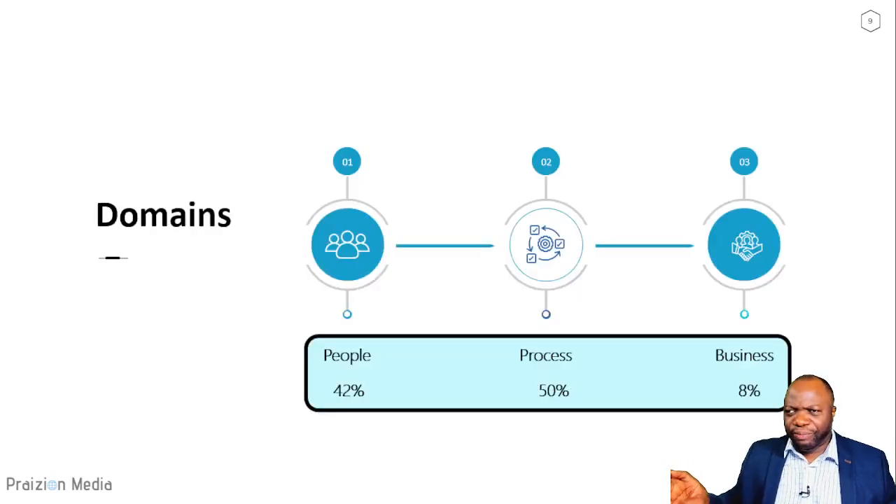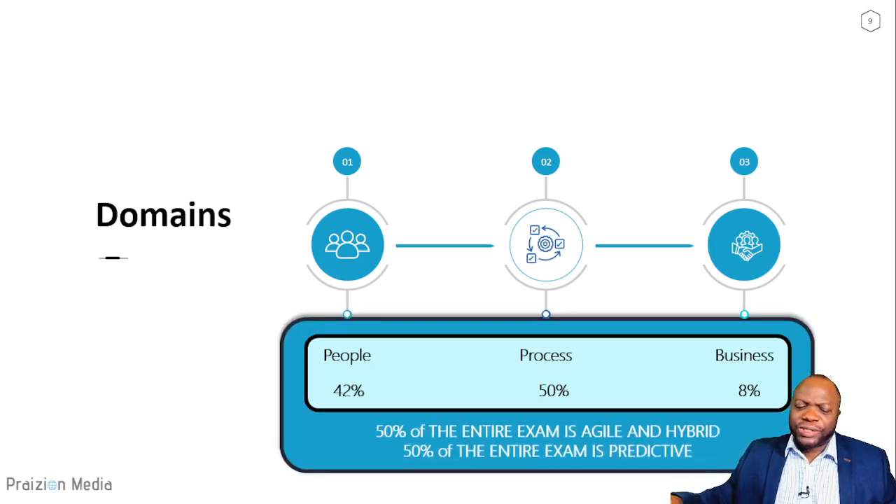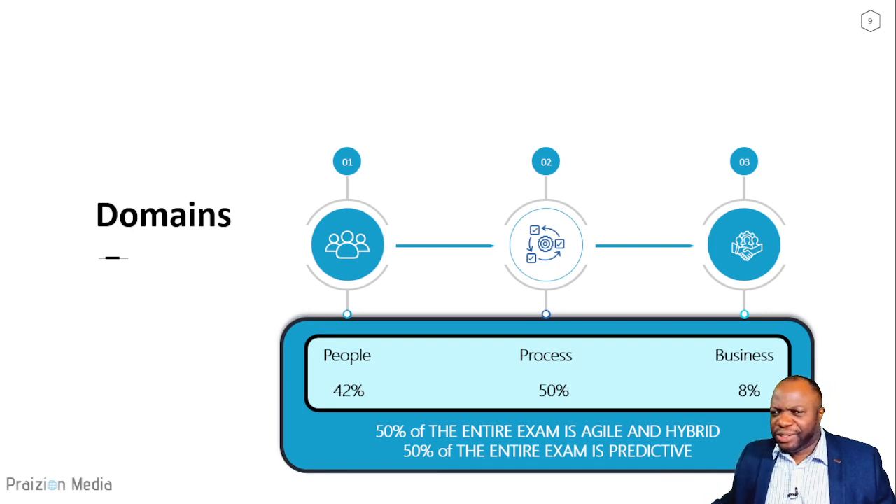The exam is broken down into three portions: people, process, and business. The people domain is 42% of the exam, the process domain is 50%, and the business domain is just 8%. You can also slice the exam into two pieces — half is agile and hybrid, and the other half can be looked at as predictive.